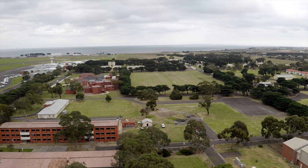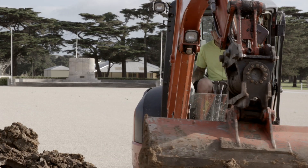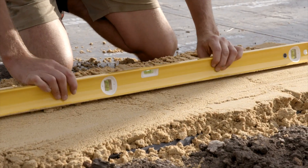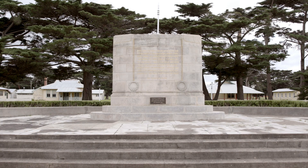Point Cook is the traditional home of the Air Force. The memorial was designed to complement the Australian Flying Corps Memorial on the opposite side of the Point Cook Parade Ground. That memorial has been there since 1938.